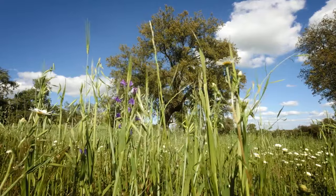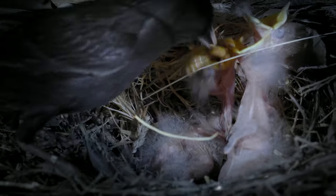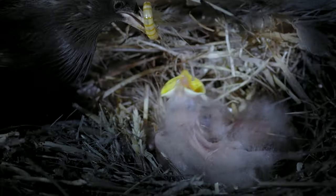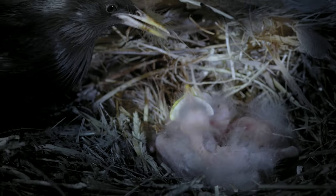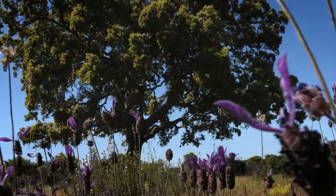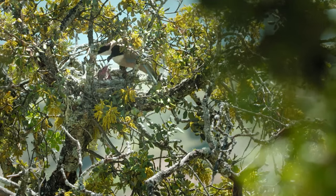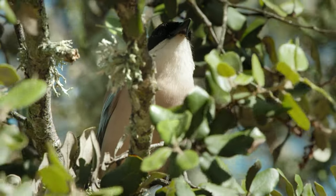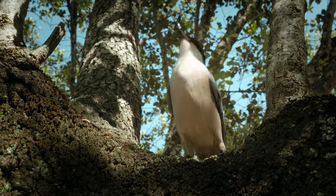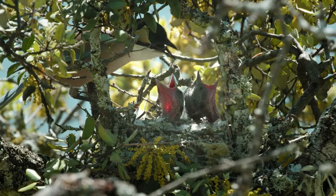Spotless starlings also nest in holes of the oaks, some of which may be up to 1,000 years old. The trunks and branches of the oaks are like a large tenement block or dormitory town where dozens of species take shelter and reproduce. The branches of the great oak also provide excellent scaffolding for the nests of Iberian or azure-winged magpies. The home oaks of the southwest peninsula are the preferred home of these elegant crows, and it's not unusual for several members of the clan to join the parents in bringing up baby.